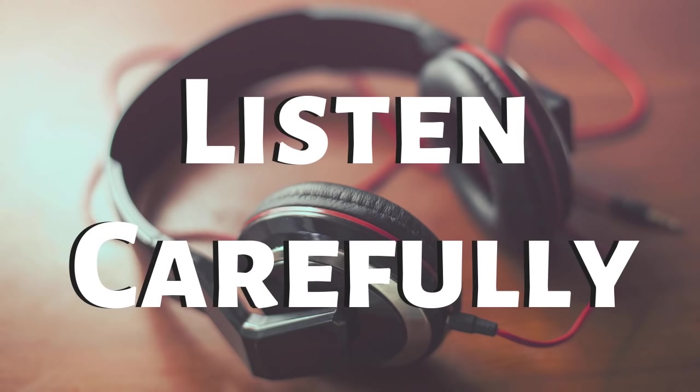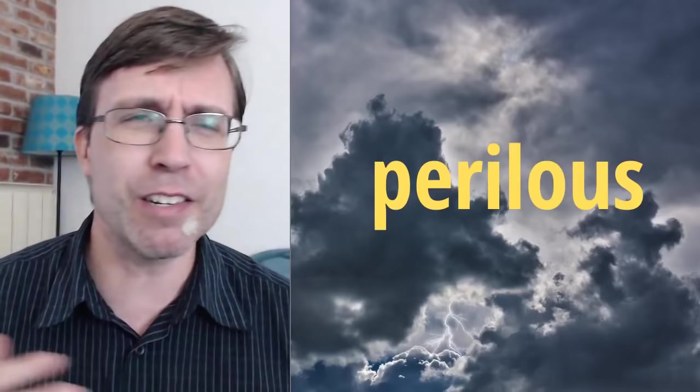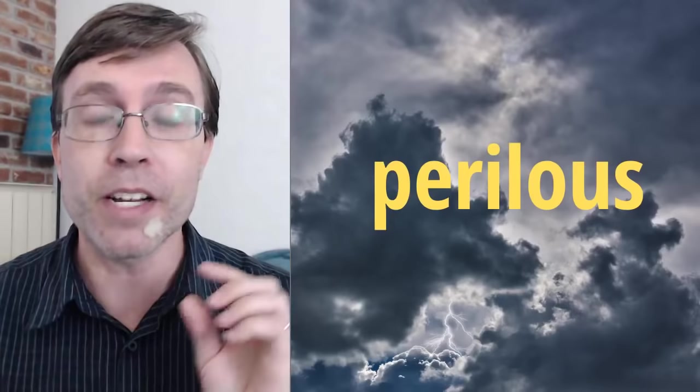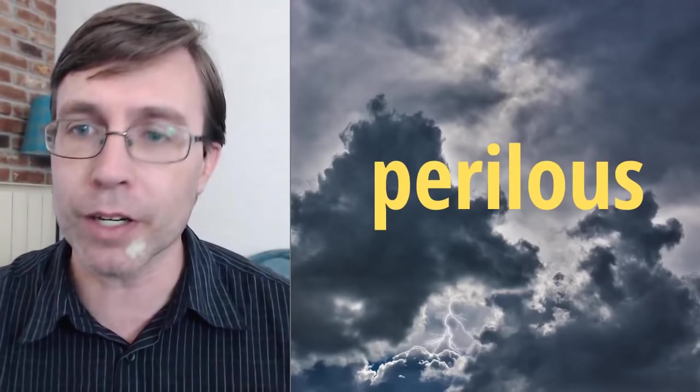I'll read that again: Dark clouds surrounded us. It was a perilous journey and few survived. So what I want to know is — what does the word 'perilous' mean? Maybe you know this word; you might hear it from time to time or read it. But just listening to what I said, what do you think is the meaning of this word? I will read it one more time: Dark clouds surrounded us. It was a perilous journey and few survived. What does this word mean? Write it in the chat.